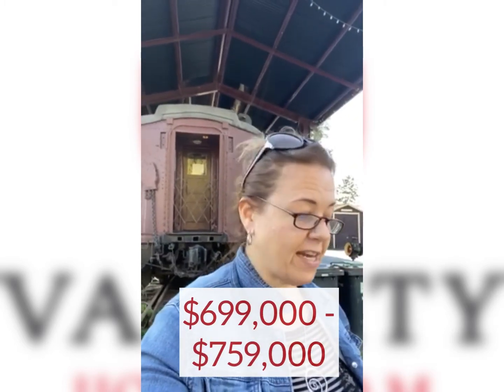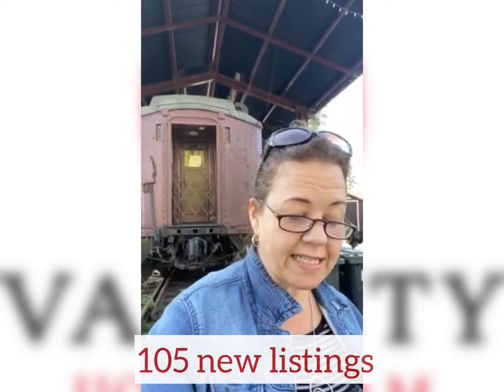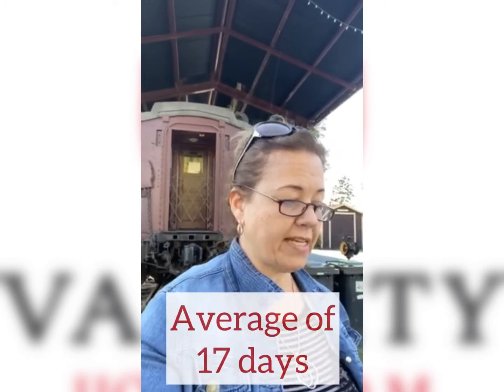Townhomes — two to three bedrooms — range between $699K and $759K. A two-bedroom condo ranges around $655K, so if you're only paying a little bit more for a two-to-three-bedroom townhouse, I'd probably go with the townhouse, however inventory is a little lower on the townhouse end. This month: 105 listings, 70 of those sold, and they were only on the market for 17 days — which is why it's one of the fastest selling markets — and selling for 100% of asking.